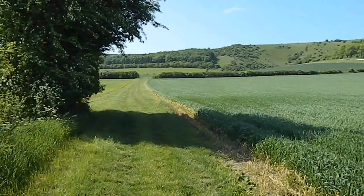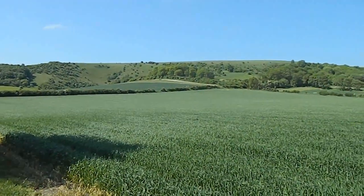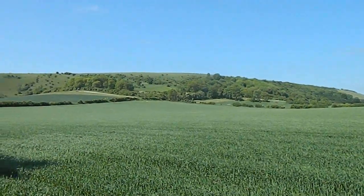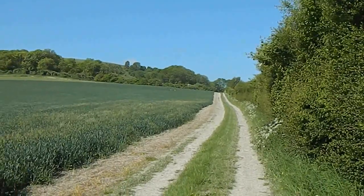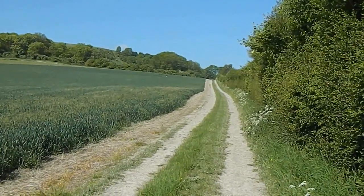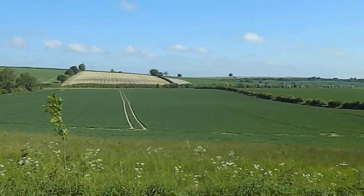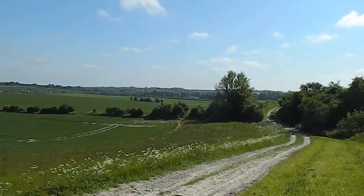Further along the path there are great views to my right over Watership Down. The walk turns right onto this trackway towards Watership Down. Further up there are astounding views from the track — this is looking back the way I've come.